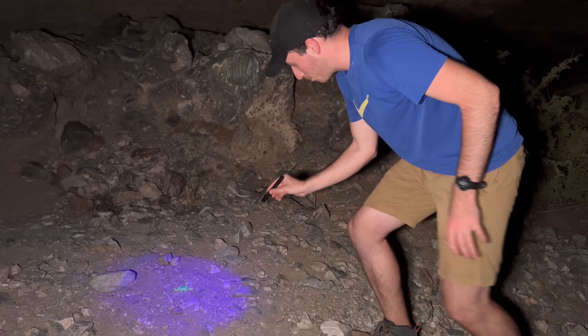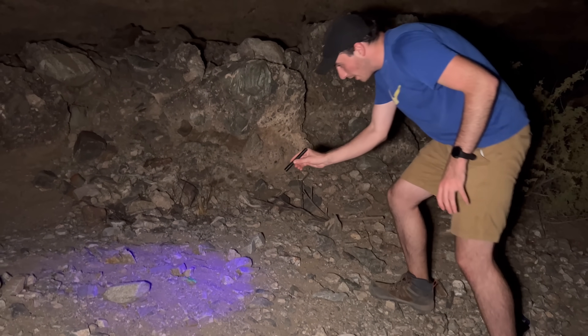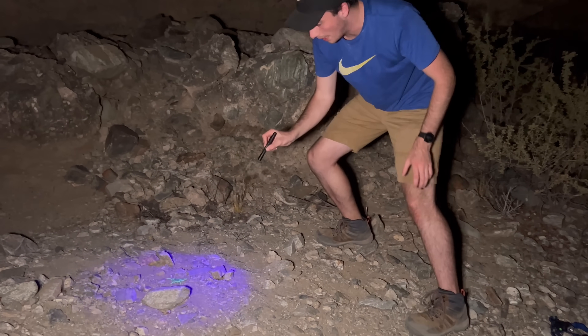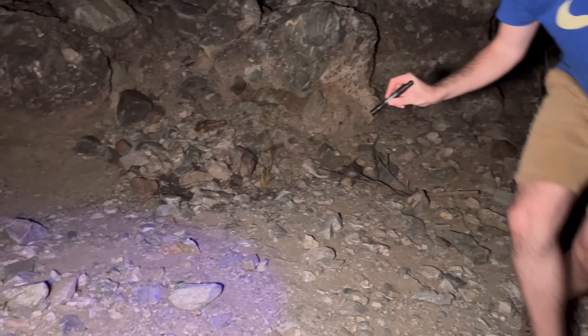There we go — that's a big scorpion right there. That is a desert hairy. This is not the one we're looking for, but that'll do.